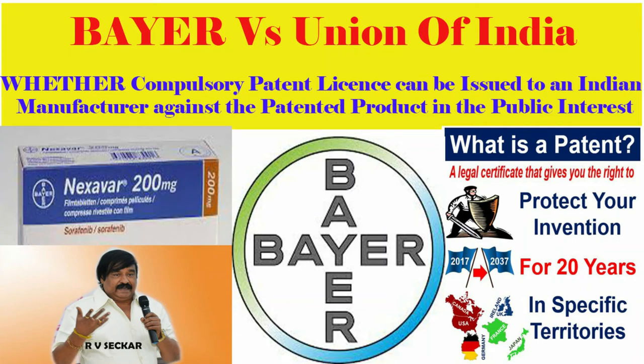Dear professional friends, this is R.V. Sheger, Practicing Company Secretary. In this video, I am going to discuss about an interesting trademark patent case.